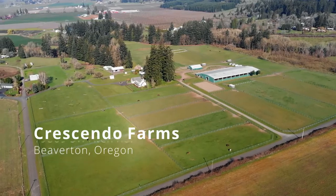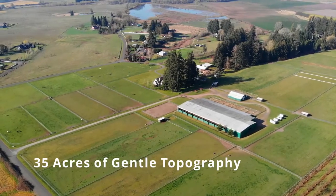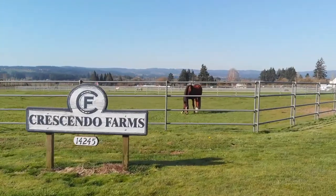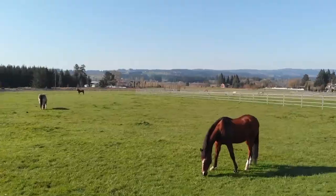As soon as you enter Crescendo Farms, this exemplary 35-acre equestrian retreat captivates. Scenes of beauty abound from every vantage with territorial landscape views and grazing horses alongside their resident blue heron pasture companion.